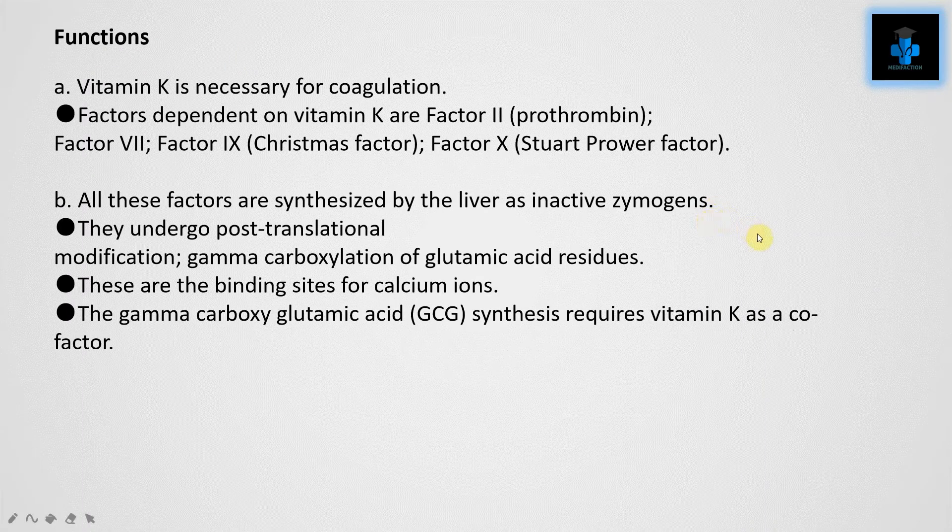Functions of Vitamin K: Vitamin K is necessary for coagulation. The coagulation factors dependent on Vitamin K are Factor 2 (prothrombin), Factor 7, Factor 9 (Christmas factor), and Factor 10 (Stuart-Prower factor). All these factors are synthesized by the liver as inactive zymogens. They undergo post-translational modification — gamma-carboxylation of glutamic acid residues — which are binding sites for calcium ions. This gamma-carboxy glutamic acid synthesis requires Vitamin K as a cofactor.